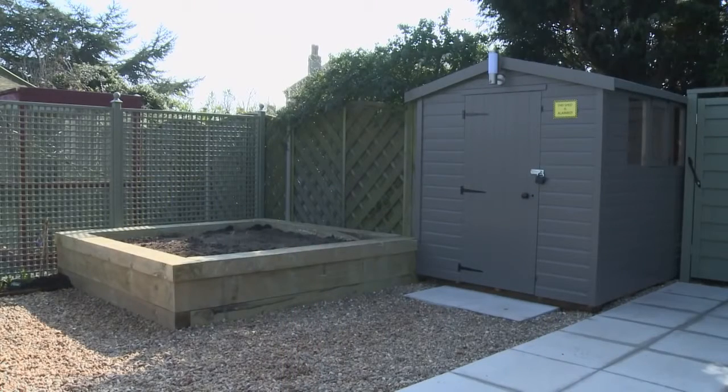Rear fencing should be two metres high, including a trellis to support plants but not the weight of a potential intruder.